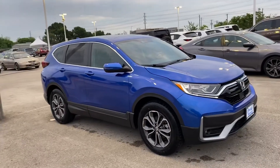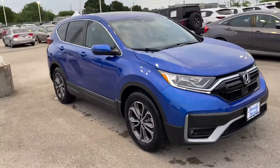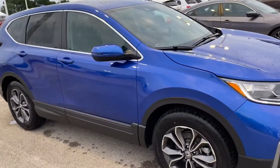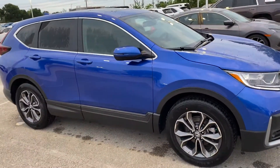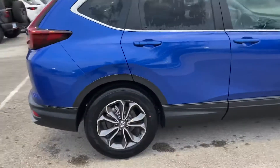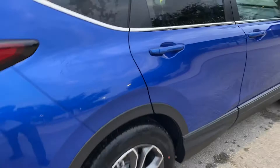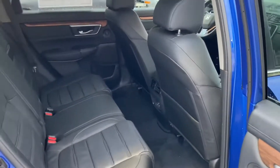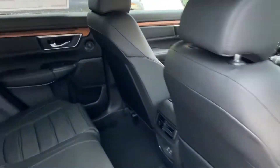Hi Evelyn, this is Nick over at Howdy Honda. Your car did arrive, and I still have to verify that the checks are all good to go, but I just wanted to do a quick video walk-around for you so you can kind of see inside the car. There's the interior here.